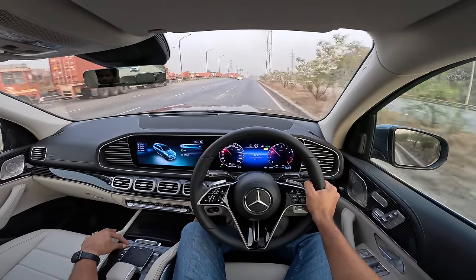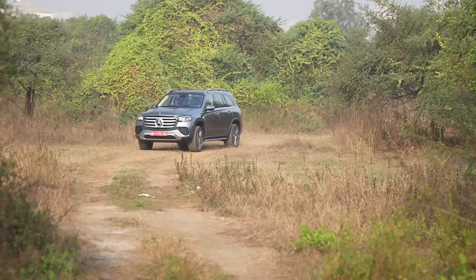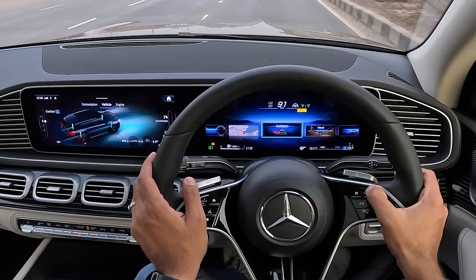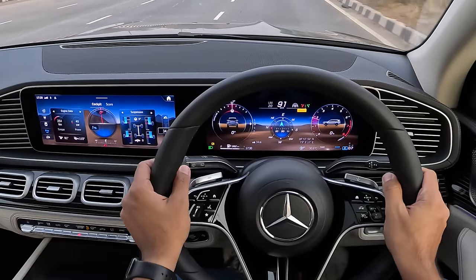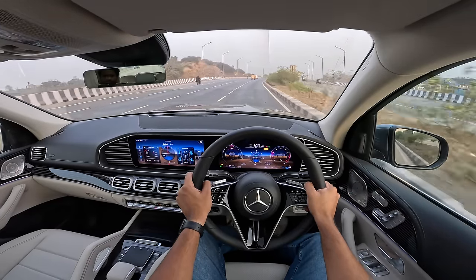There is no sport mode, which is quite shocking. Eco mode hurts performance; comfort mode is the only mode you can realistically drive in, because off-road mode is for off-roading. That brings me to the off-road mode which shows you angles and all that. But no sport mode in this car is quite surprising.